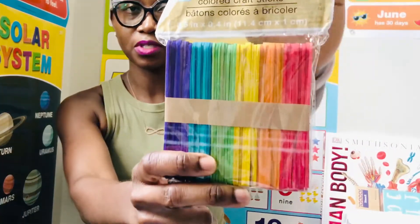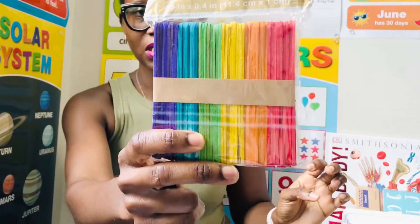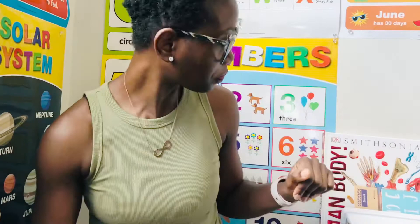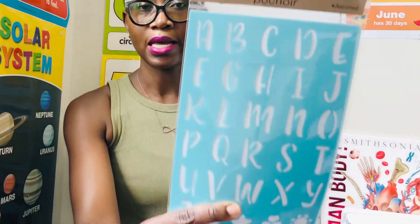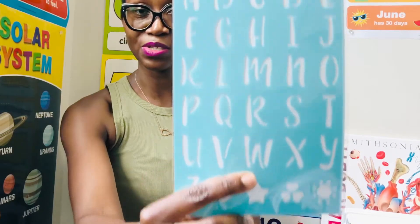I got colored craft sticks. We do a lot of crafts around here, and I needed the colored ones because I already have the plain ones, so this will come in handy. I also got this stencil — I'm not sure what I'm going to do with it yet, but I'm sure my kids will find something to do with it.